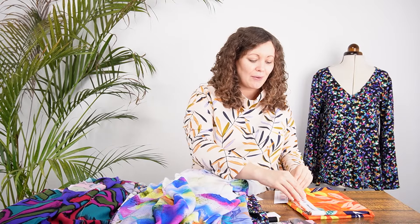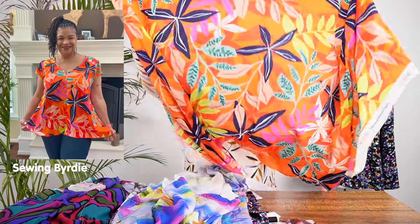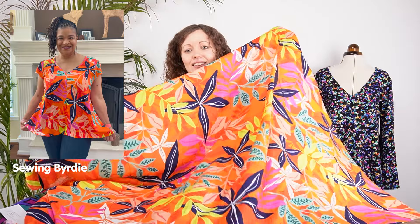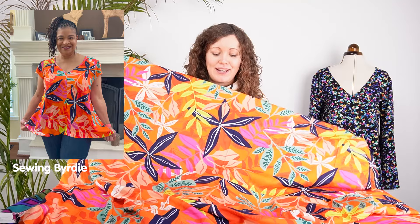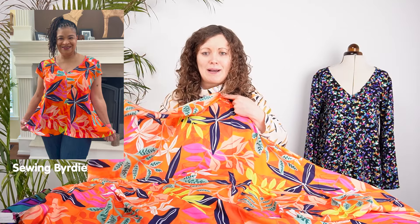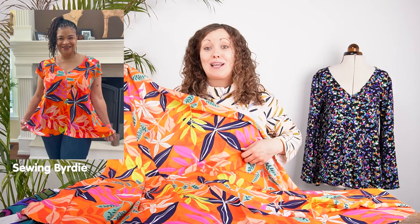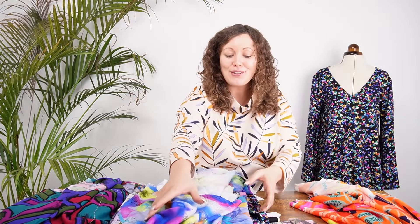Lastly there's Festival Fronds — a flash of orange, which has been such an on-trend colour recently. It's a slightly larger scale print but abstract enough — with flowers and leaves layered on top of each other — that you don't need to worry about pattern matching at all. It would make the most gorgeous blouse and really add a splash of colour to your wardrobe. So that's all 10 kit options.